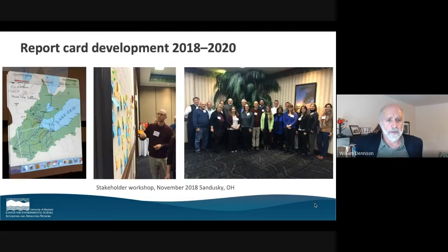We started in November — kicked it off in Sandusky in November 2018. We also came back to Toledo and met again. And we've done a whole lot of virtual work, like the rest of the world, to bring this to fruition.